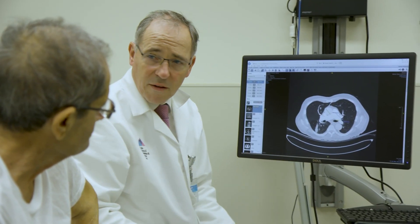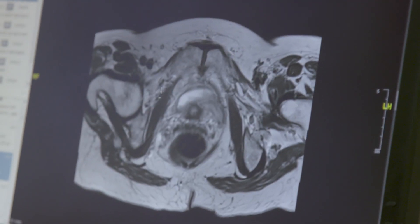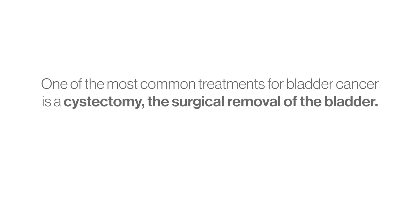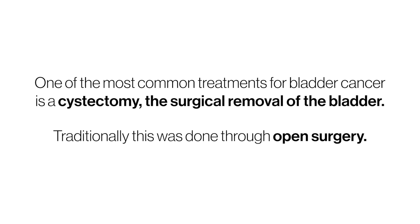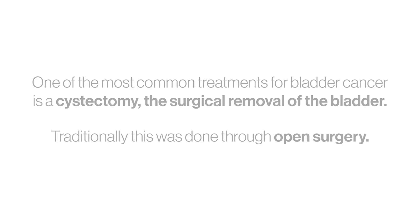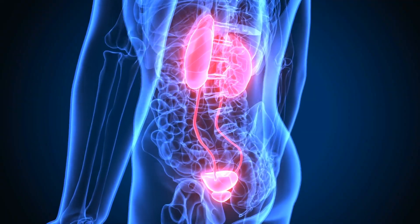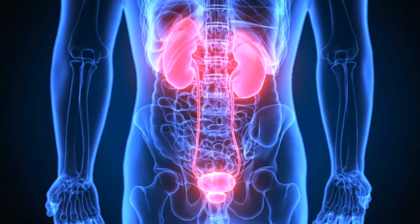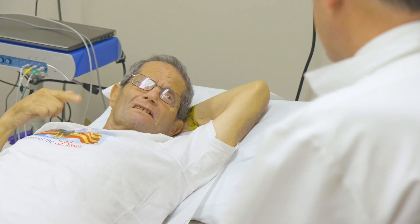Bladder cancer is unfortunately a very aggressive cancer with a relatively high mortality rate. It's one of the highest cancer killers in the US. This is the most complex surgery we do. We have these two ureters bringing urine down, and the urine has to go out somewhere so the patient can continue to live and function normally. That's why this is a complex case — it is removal and reconstruction.